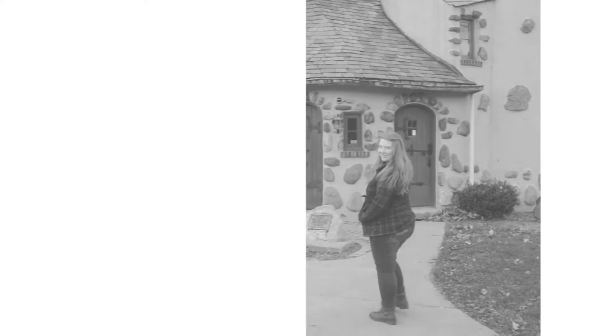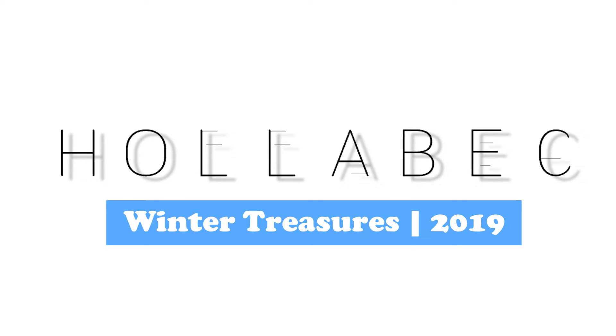Hey guys, thank you so much for stopping by. My name is Hala Black and in just a couple days it's going to be officially winter, and that means I have a new list of favorites to share with you guys. I have a total of five items to share with you today. Surprisingly, none of them are beauty items — normally I have at least something, but I don't today.